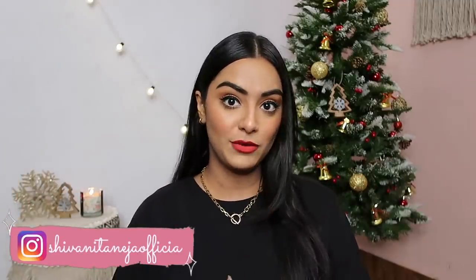Control Shivani, control. Just do it, just do it. Hi my lovelies, welcome back to my channel. I hope you all are safe and doing well. Today's video is going to be my Amazon Beauty Haul for December.